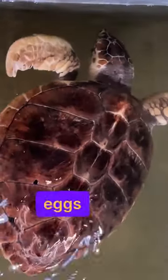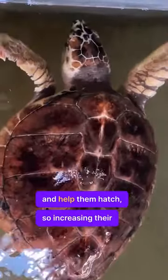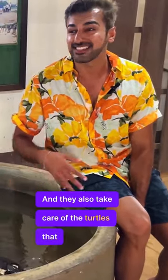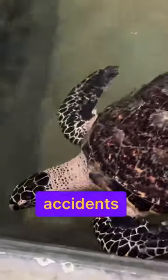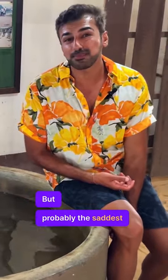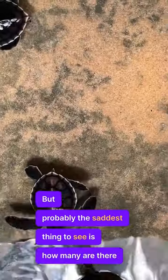They also collect their eggs and help them hatch, which is increasing their population. They also take care of turtles that are injured because of motorboat accidents, because of nets, or because they've lost some limbs.